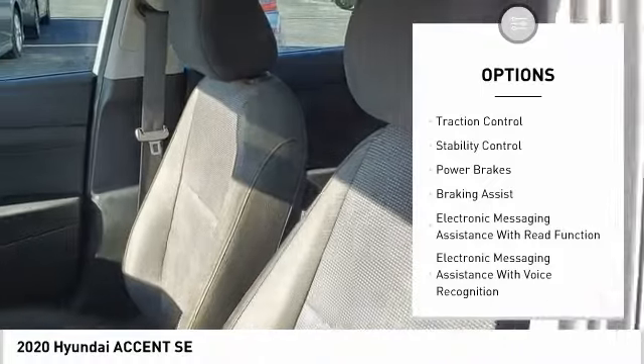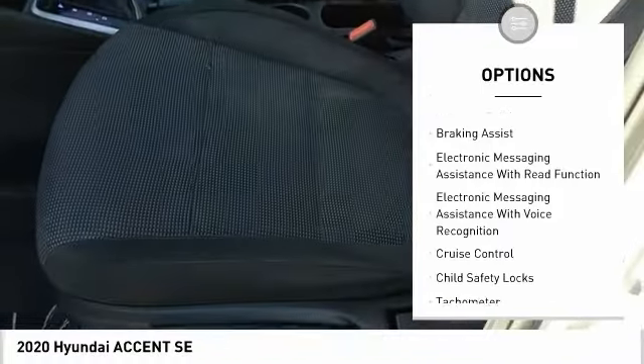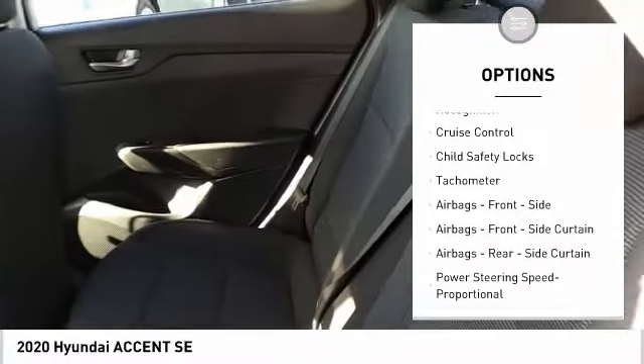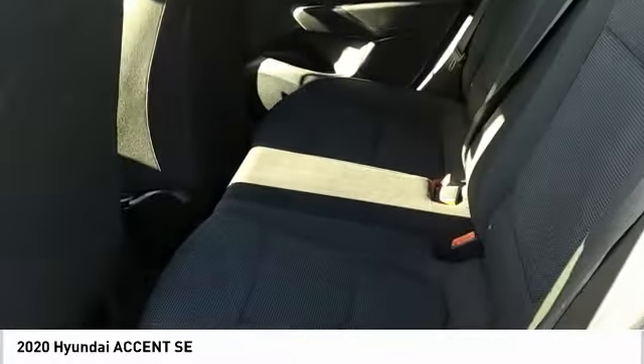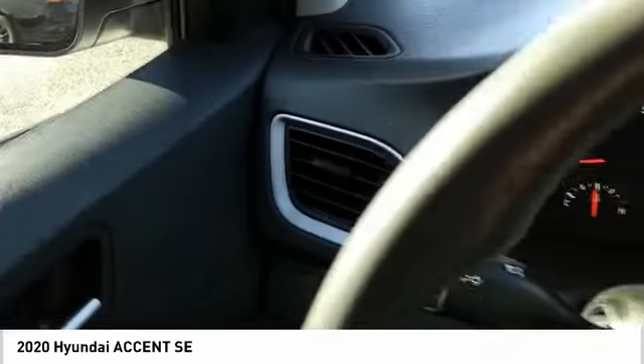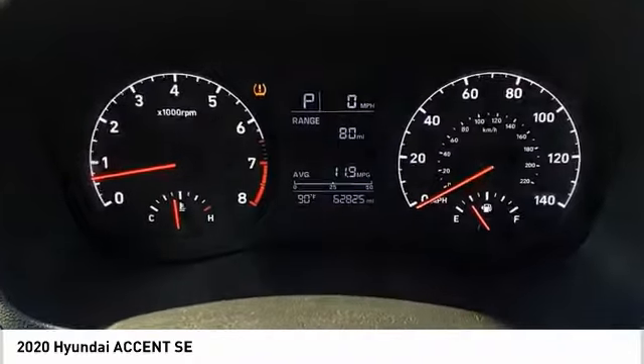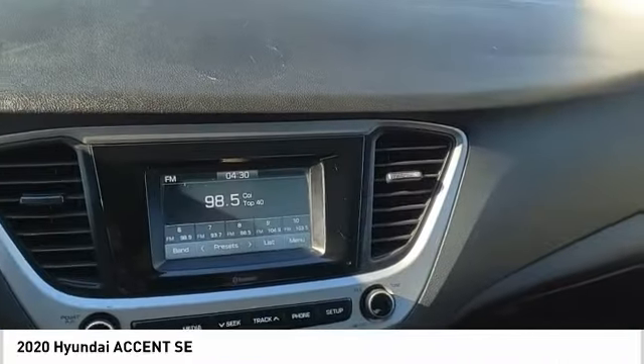Power windows with safety reverse, traction control, stability control, power brakes, braking assist, electronic messaging assistance with read function and voice recognition, cruise control, child safety locks, tachometer. This beauty will make even your house keys jealous — drive it today.